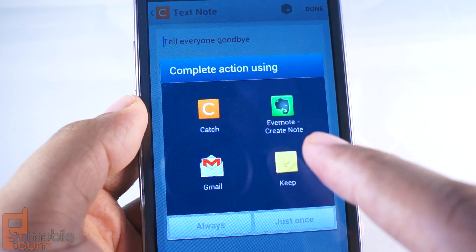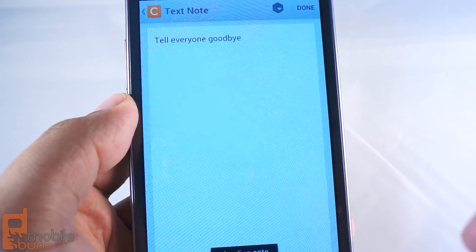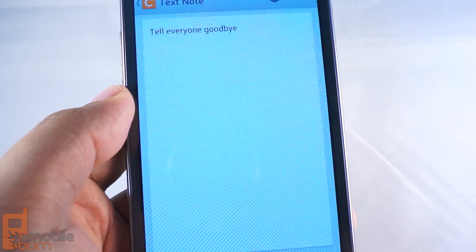When I go to the next screen to save the note, it gives me the option if I want to do this in Keep, Gmail, or another app. So I'll create it in Evernote. And this can be a good way of always having voice notes saved.